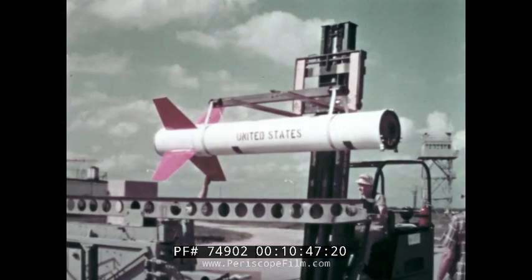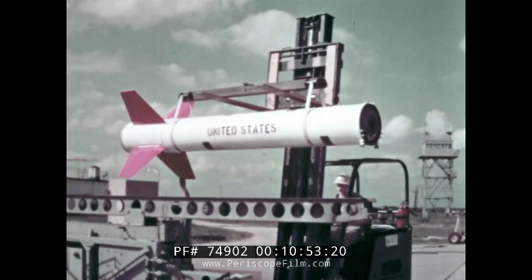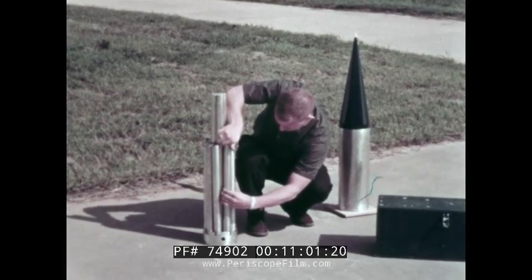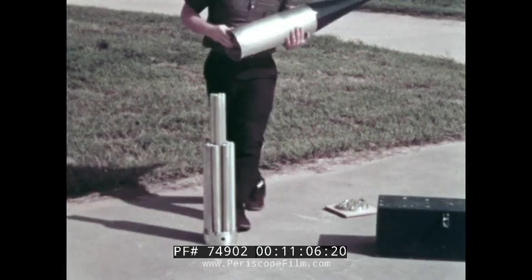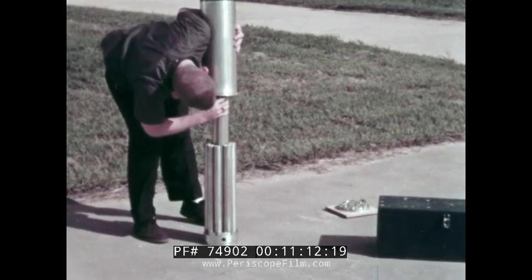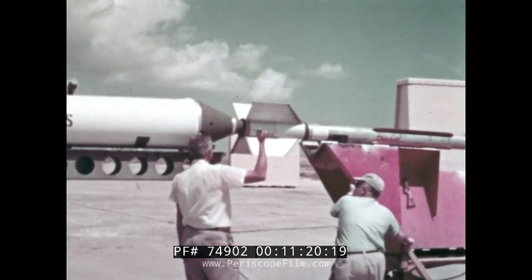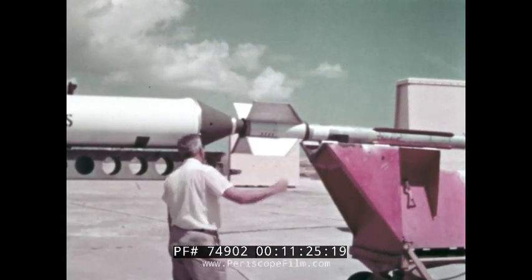Handling equipment is available to position the Nike for smooth movement onto the launch rail. At about this time, in a remote area, the grenades are being loaded into the plastic nose cone. At altitude, these will be exploded in series to provide successive measurements of the speed of sound and derivation of temperatures. The payload, minus grenades but mated with the second stage, is fastened to the booster on the launch rail. This should be completed by T-minus four hours.